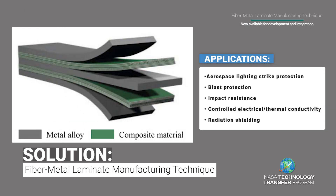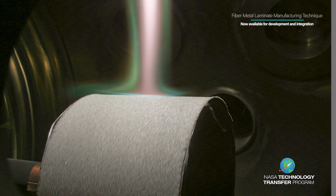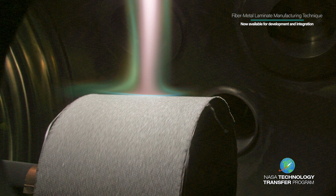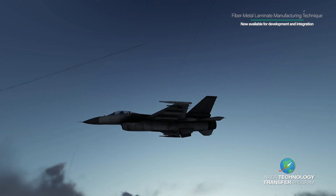The fiber, composite matrix, and metal can be selected from a large set of options, so optimized laminates with the desired combination of properties can be made. The ability to tailor the properties of the laminate to meet a specific application's structural and functional requirements provides a unique opportunity to deliver the best material for that use.